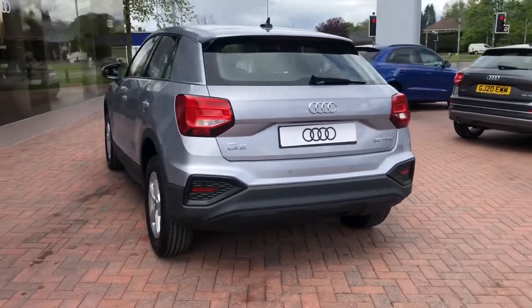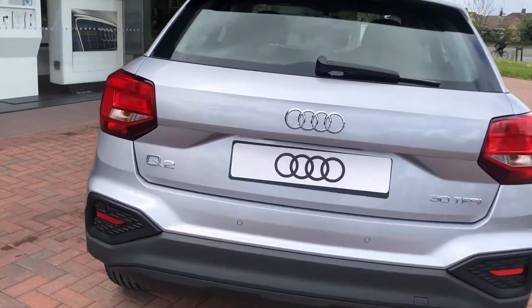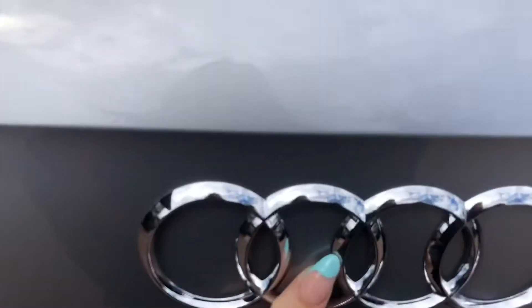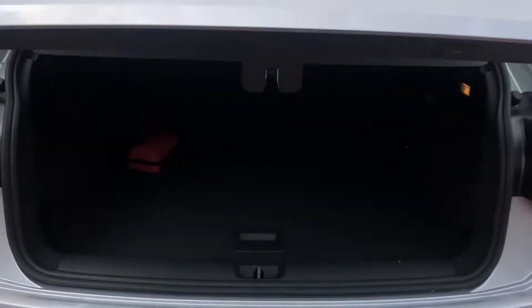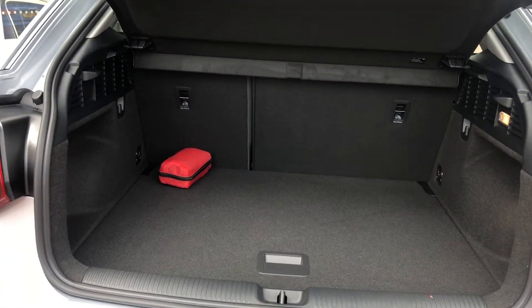As we make our way into the boot, it's all electronically operated. As you can see, there is plenty of space for the weekly shop, a couple of suitcases, even a small pram. We do also have space for a spare wheel.